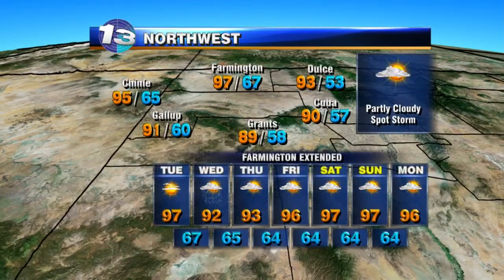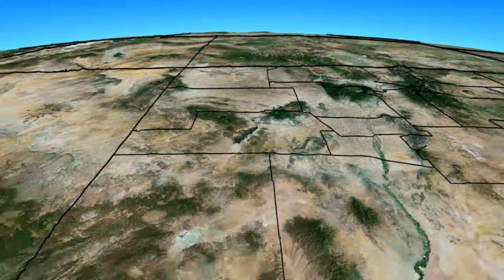Over the northwest, partly cloudy skies with spot storms possible here as well. Highs into the low to mid 90s, upper 90s for Farmington. We cool things down a little bit for Wednesday and Thursday with a better chance at a couple of showers and storms, but we quickly heat things back up toward the weekend.